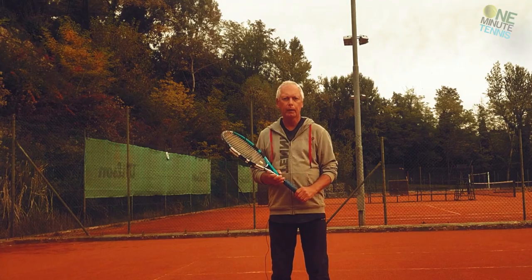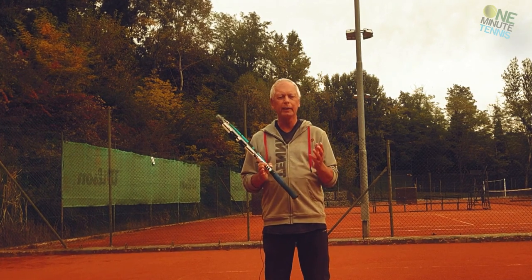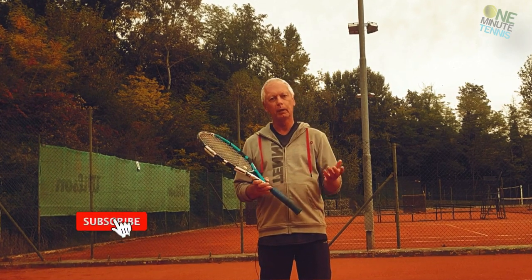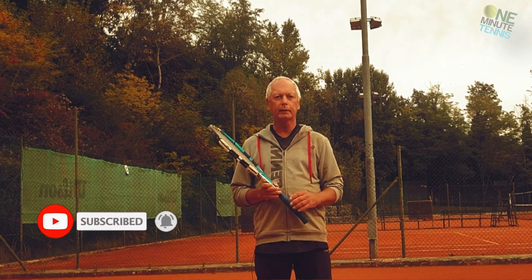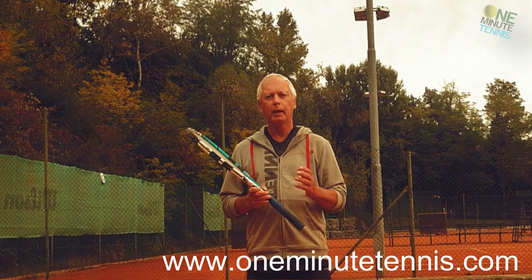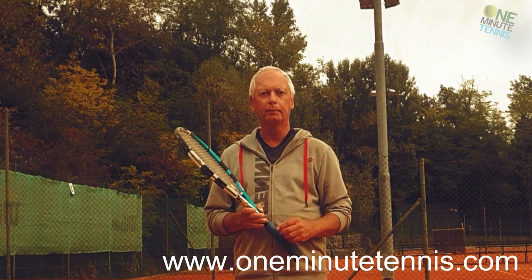Try Djokovic's power pyramid and apply it to your game or your players' game. It's a simple piece of advice but it really is effective. Let us know in the comment section how it works for you or your players, and don't forget to like, share, and subscribe. Also check out our website, oneminutetennis.com, where we offer online one-to-one lessons with mechanical breakdowns of the player's game and video analysis. Thanks for watching and see you next time.